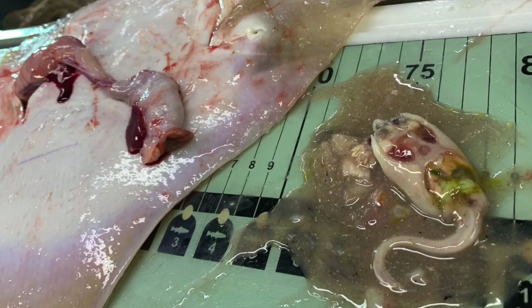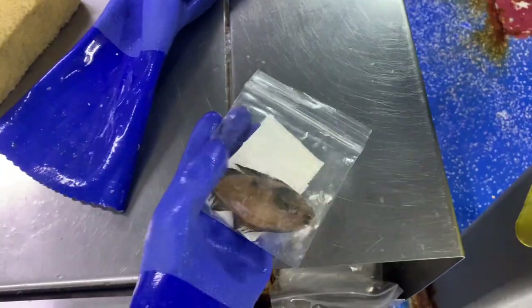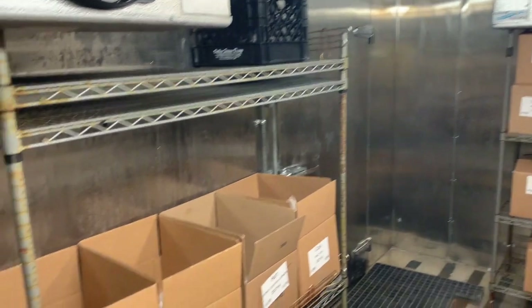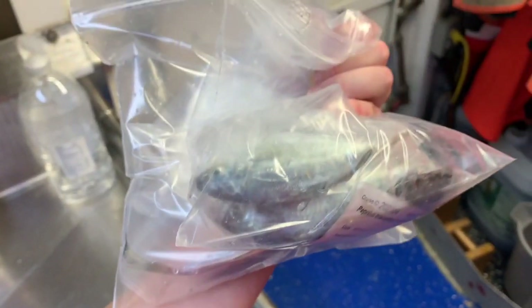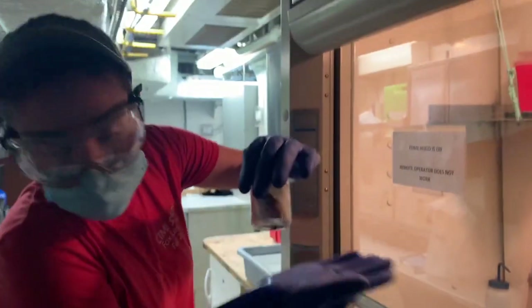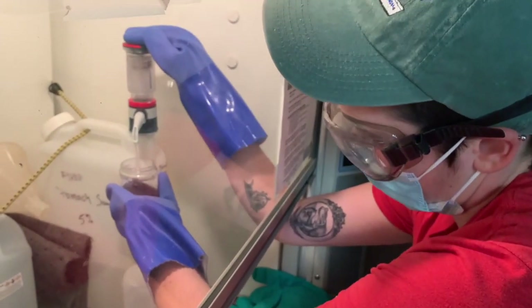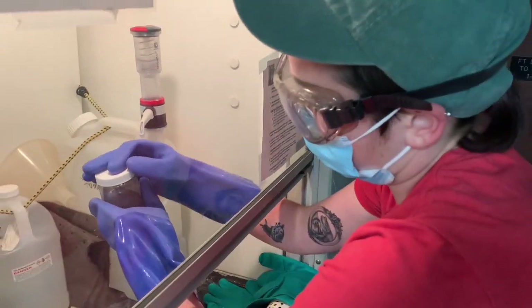Sometimes we get some pretty interesting stomach contents. Some organisms that are not dissected are labeled and put into the freezer to be saved for further examination and research on land. Fish requiring a quick freeze get put into the negative 80 degree freezer. Safety goggles and safety gloves are required when adding formalin to stomach sample jars. These are also saved to be further examined in the lab on land.